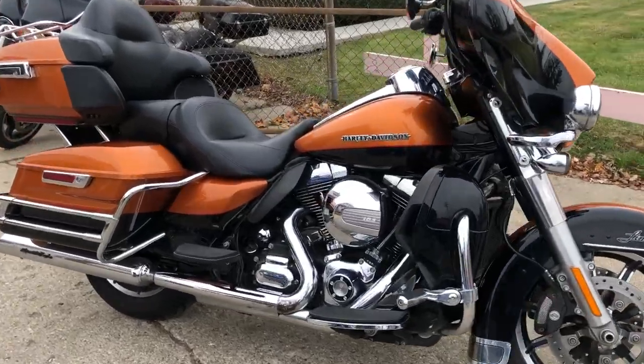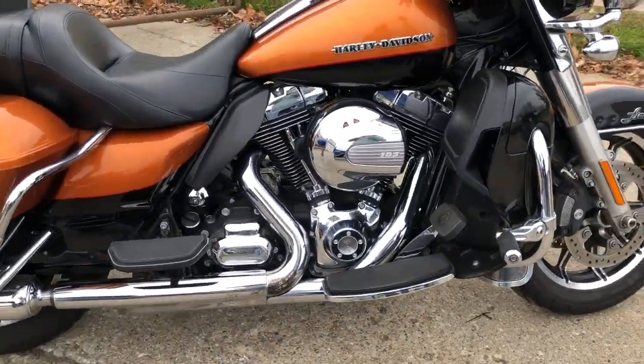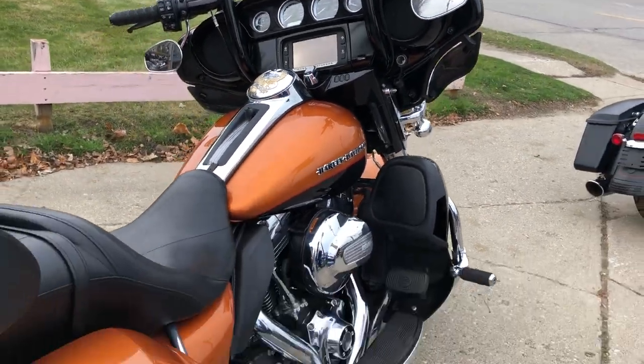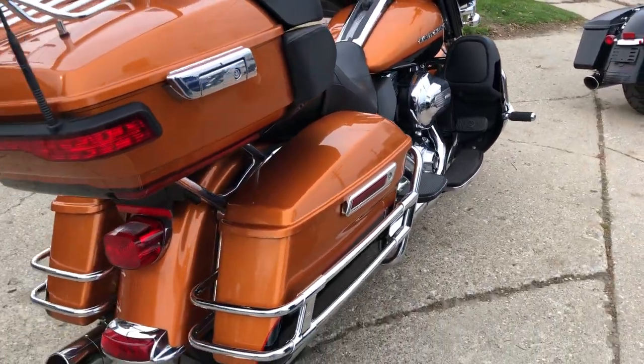Hey guys, ApprovalPowerSports.com here doing some videos on some bikes that just came in. Check this one out — it's a '14 Limited. This one comes in a hard-to-find paint color: amber whiskey and vivid black.